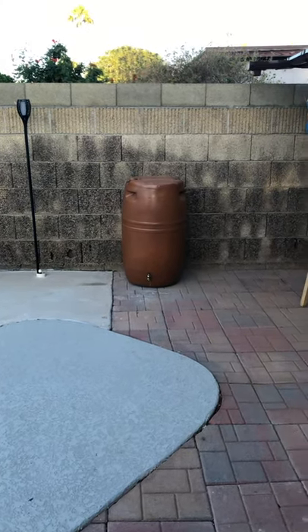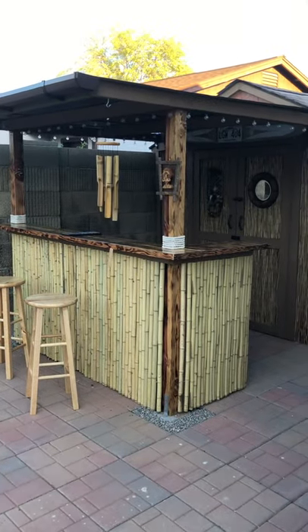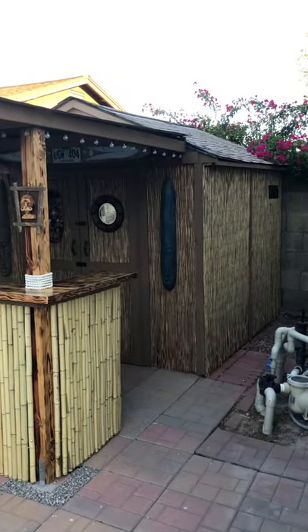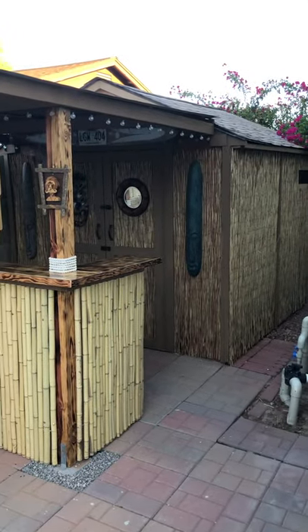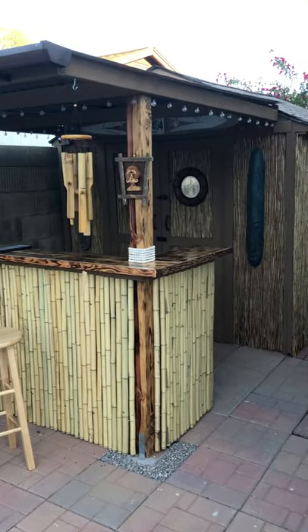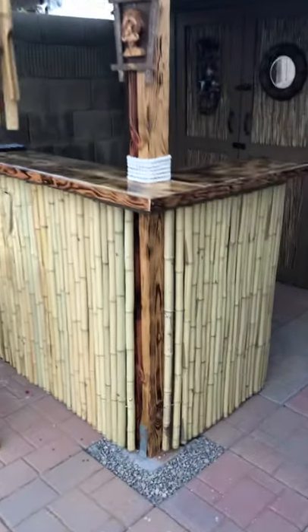They built a tiki bar in the backyard! The shed that was back here is now a tiki bar. So let me give you a tour of all the hard work that Nadine and I put in. This actually started out as a drawing, like everything else.